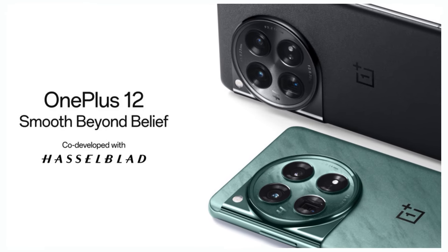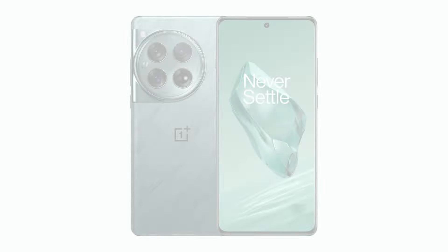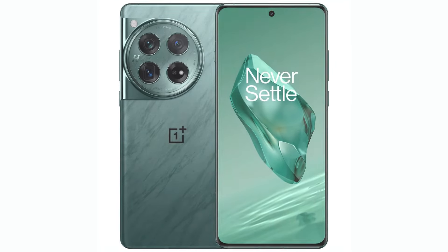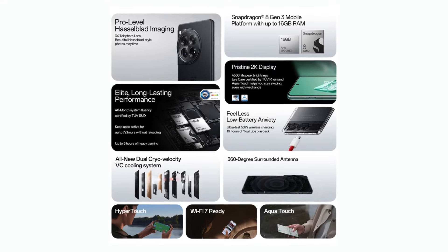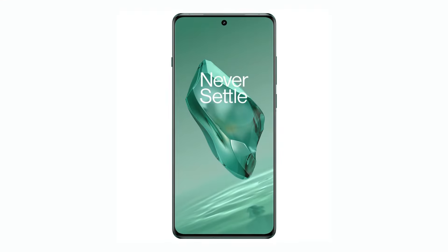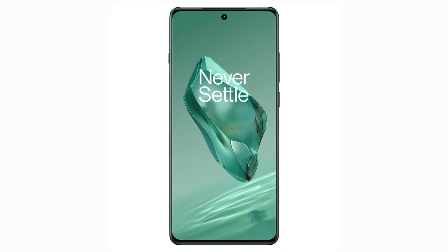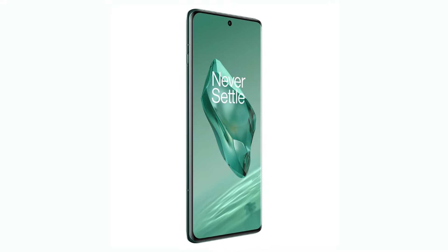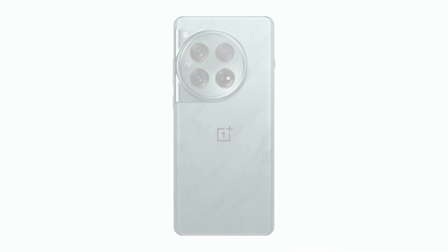OnePlus 12 is now available to pre-order in India online. The price in India starts at Rs. 64,999 for the 12GB RAM, 256GB storage model. You can also buy the 16GB RAM, 512GB storage model online for a price of Rs. 69,999.